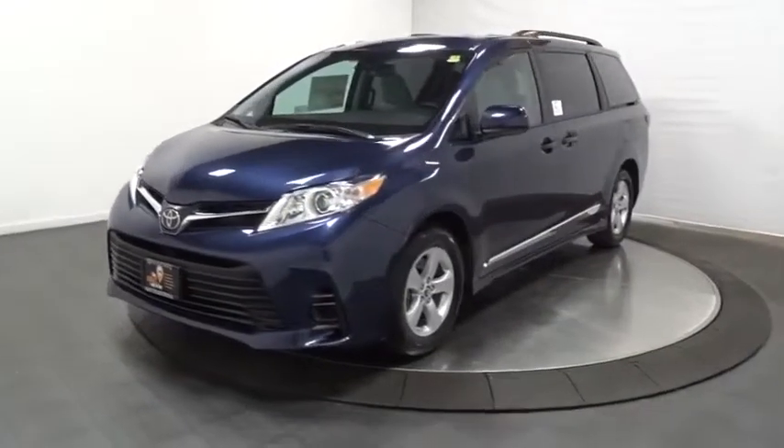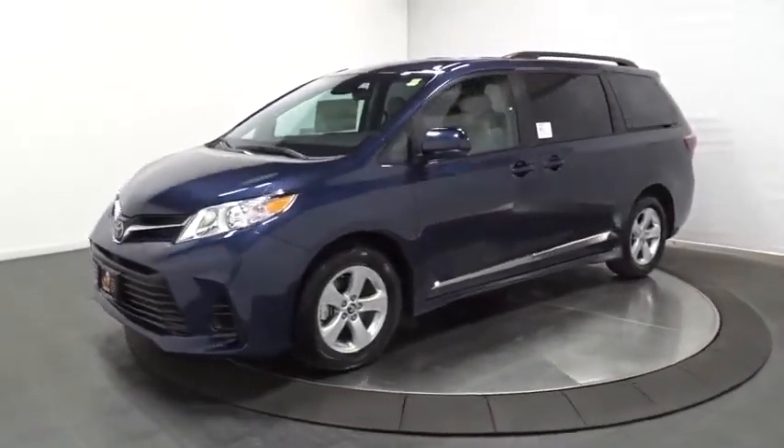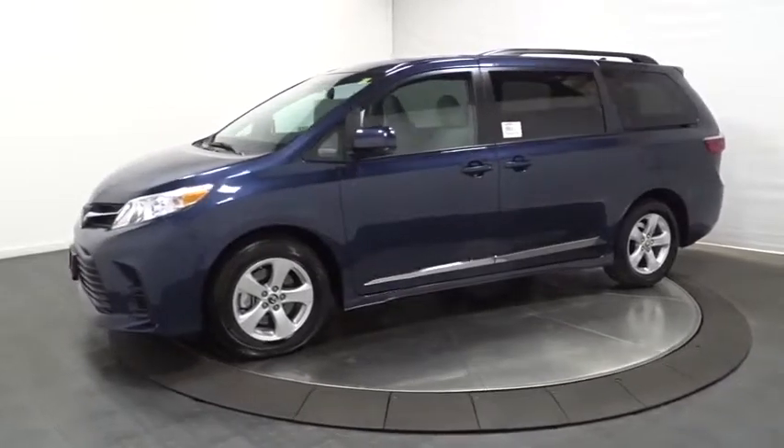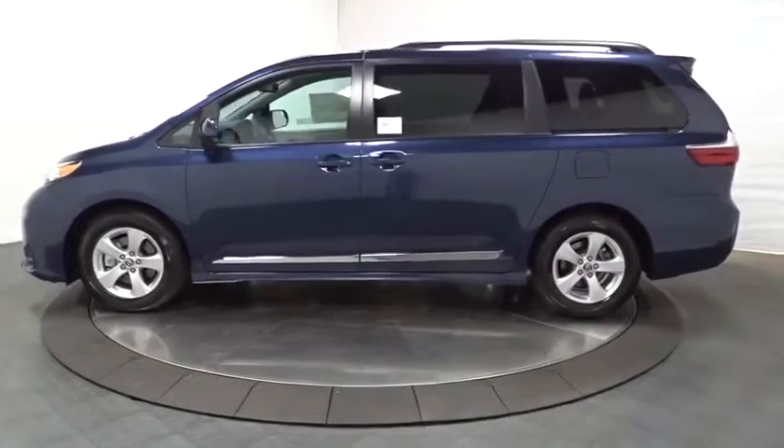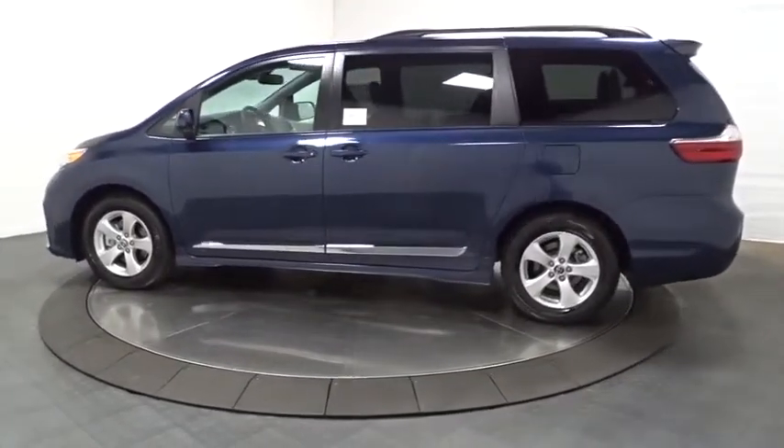The 2020 Toyota Sienna offers excellent overall quality and long-term dependability, making it a hassle-free vehicle to drive day in and day out while contributing to peace of mind on long road trips.